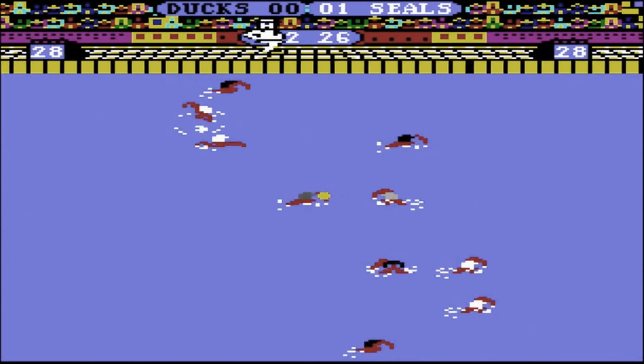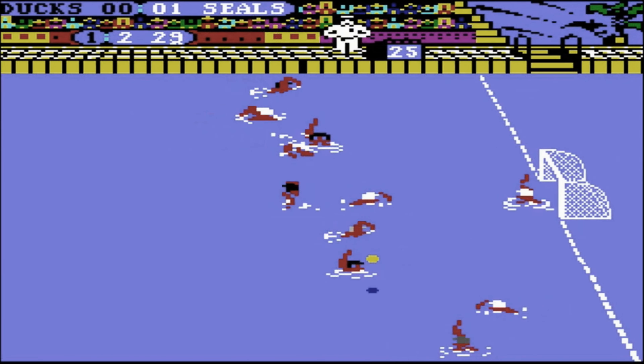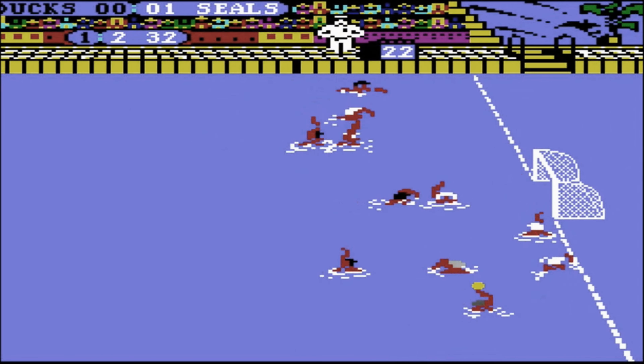Unlike other sports, disputing referee decisions is futile, especially given the referee's position poolside, conveying a sense of authority that you cannot challenge.